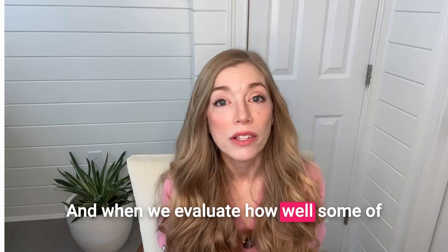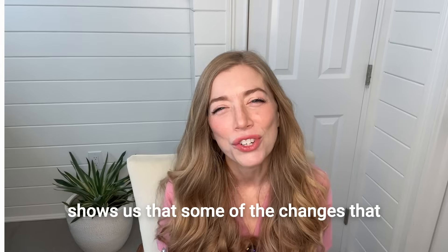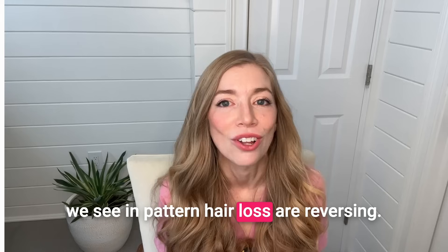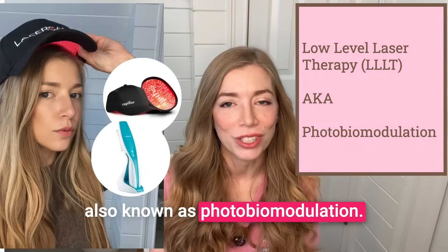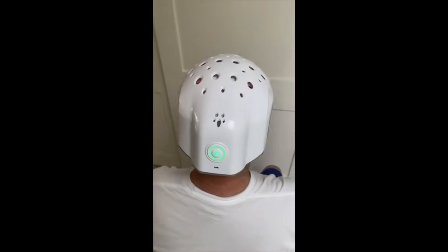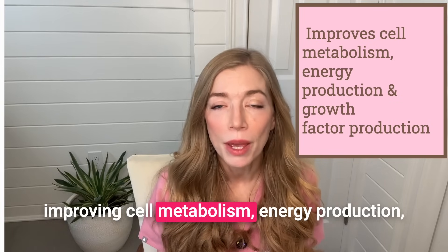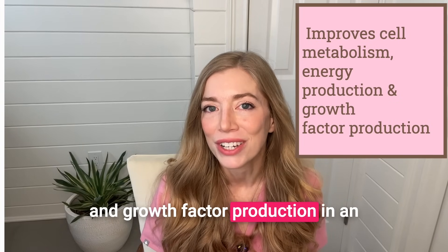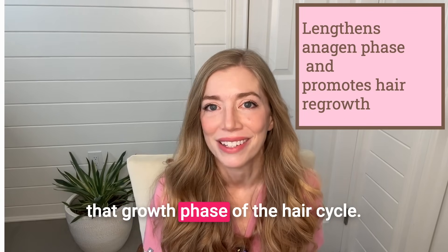A lot of our treatments for pattern hair loss work by blocking hormonal pathways or by other mechanisms, which honestly we don't fully understand. But many of them are reliant upon activation of the hair follicles and lengthening of the anagen or actively growing phase, essentially reversing the shortening of the growth phase. And when we evaluate how well some of our treatments work, we look at a number of different things, and hair diameter or thickness is one of them because it shows us that some of the changes we see in pattern hair loss are reversing. Low-level laser therapy, also known as photobiomodulation, works by delivering red or near-infrared light to the hair follicles, within a hypothesized mechanism involving ultimately improving cell metabolism, energy production, and growth factor production in an important part of the hair follicle, leading to hair regrowth and lengthening of that growth phase of the hair cycle.